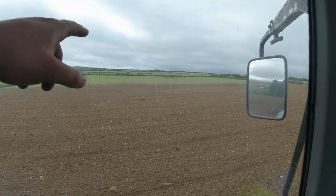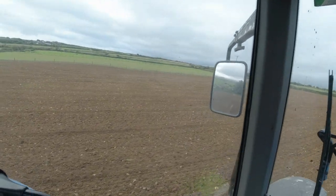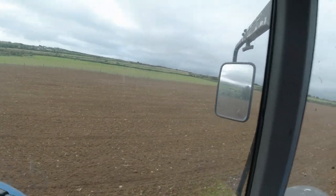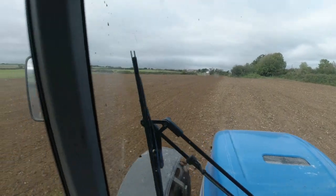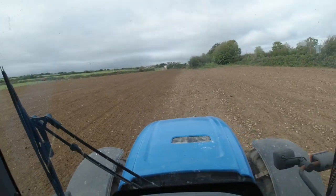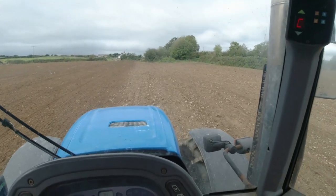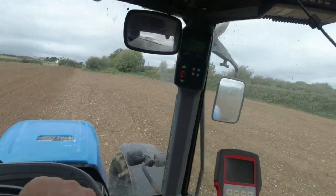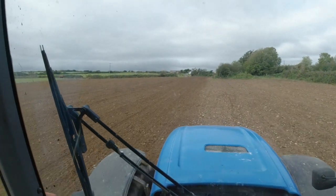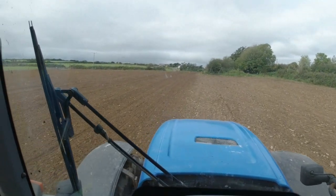Here is a field that was reseeded maybe — wouldn't even be a month ago, I would say. No, maybe three weeks that way. And we're doing another one here now with a power harrow for the reseeding. It's getting very, very late and we're just lucky we're getting a couple of dry days. We got about an hour of sunshine there a while ago and it really dried out the soil a small bit, but it needed every bit of dry, to be fair. Just trying to work — this time of the year isn't ideal at times.